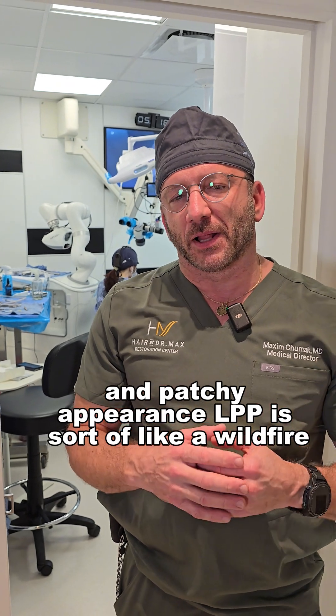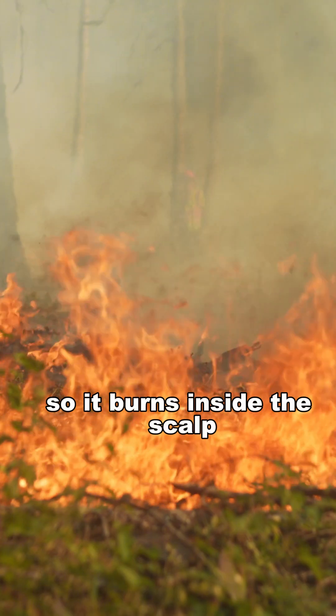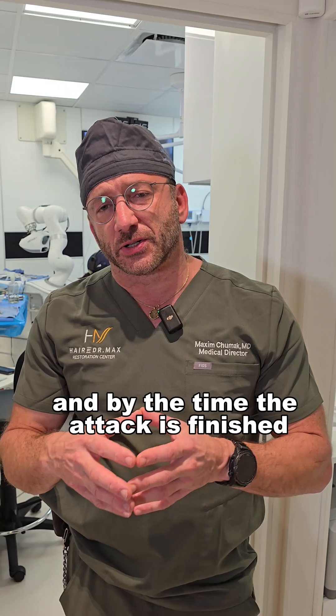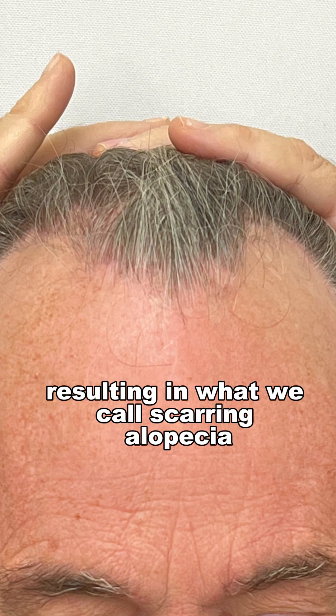LPP is sort of like a wildfire — it burns inside the scalp, and by the time the attack is finished, some of the area has been damaged, resulting in what we call a scarring alopecia.